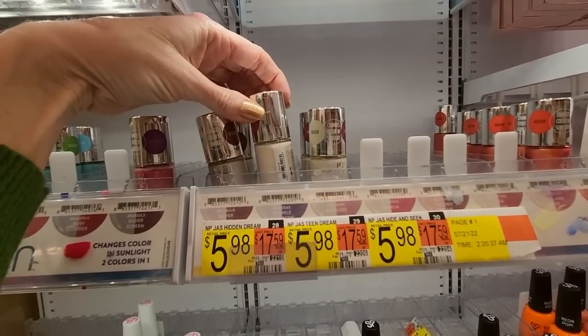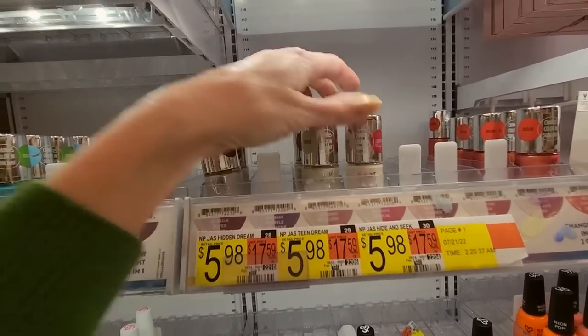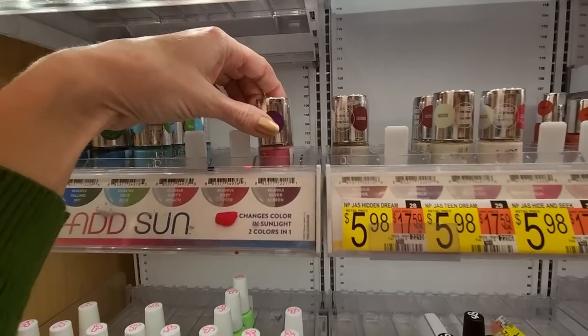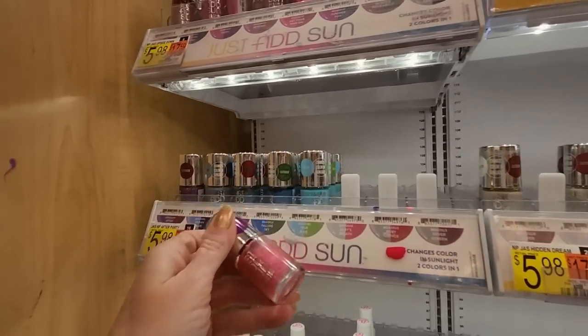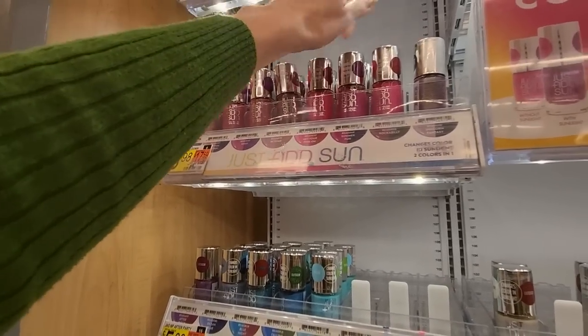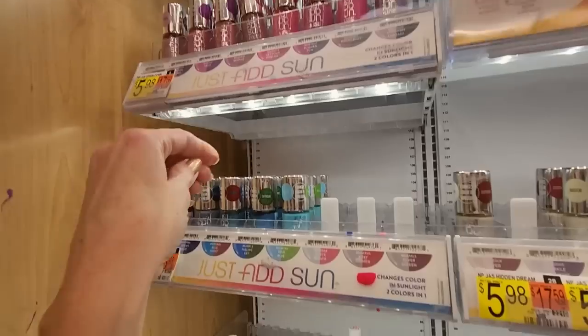These are Reckless. This is Dahlia. Silver Rose. This is Sassy — Sassy is way up there. Unicorn Fantasy.